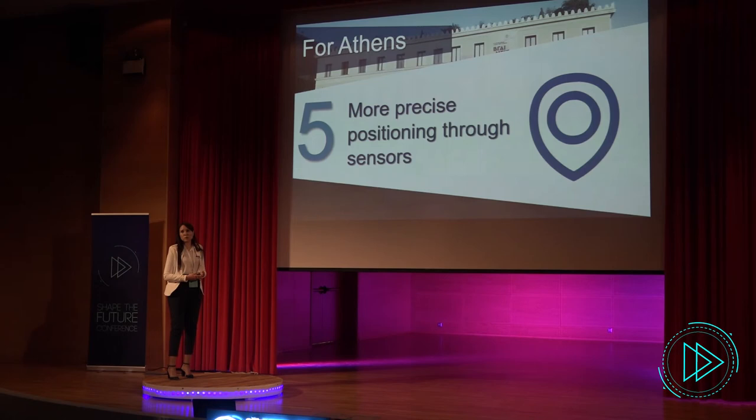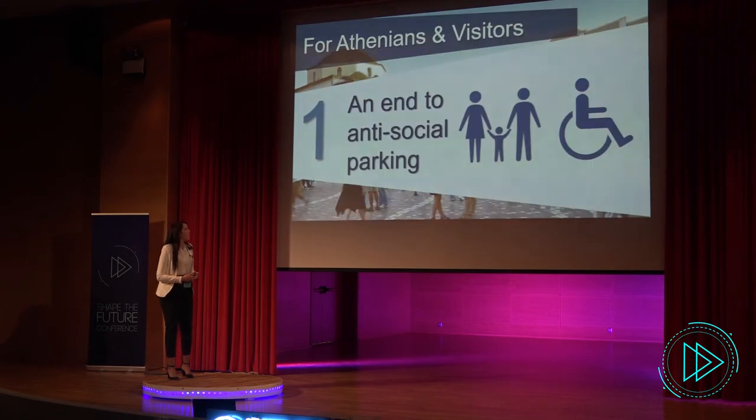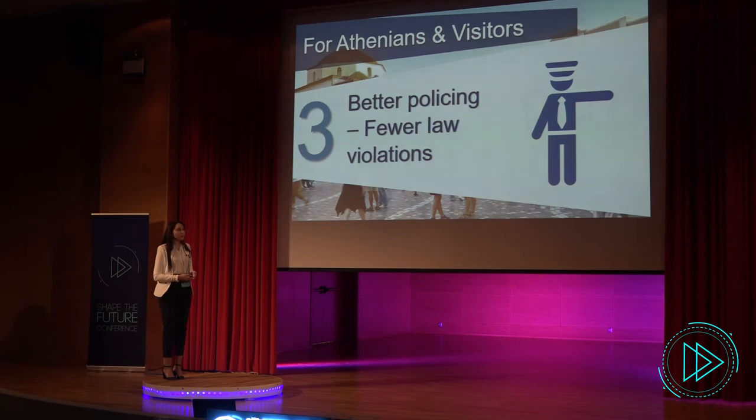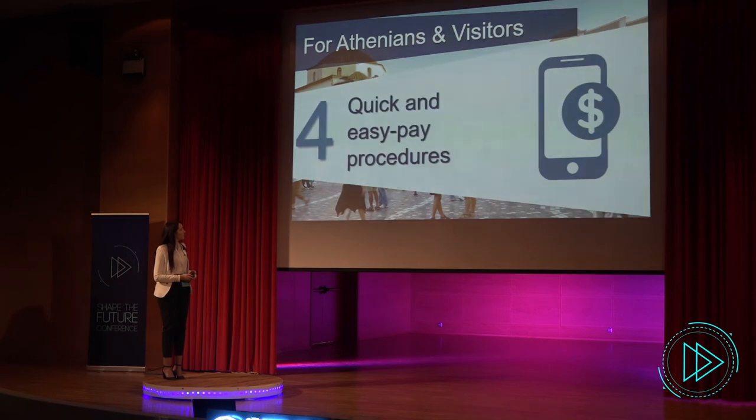More precise positioning through sensors — since they are really sensitive in terms of position — will always provide the exact place of the sensor and each car. There will be an end to anti-social parking, so citizens with disability problems or any other issues will be better protected as we eliminate this phenomenon. Also, there will be fewer vehicles in the center of Athens, which will reduce the environmental impact caused by fuels. Better policing, fewer law violations, and quick and easy pay procedures will allow drivers to pay for their parking space for as long as they want via the mobile application.